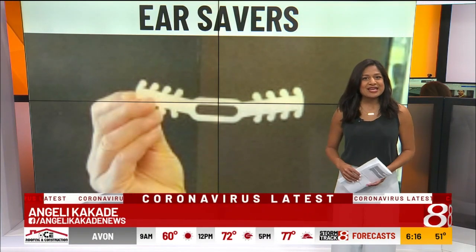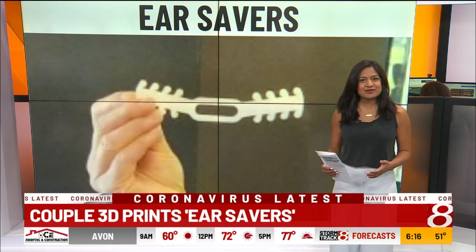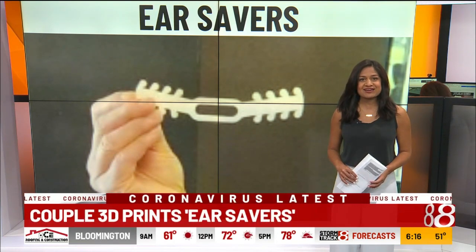Debbie told me Paul is retired and needs something to help keep him busy, and Paul says he's ready to go. So if you know someone who could use these ear savers, we'll get the story up on wishtv.com.